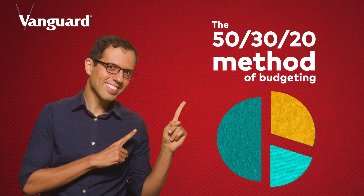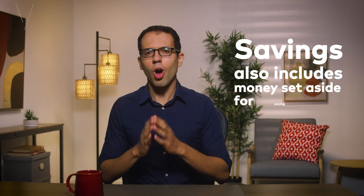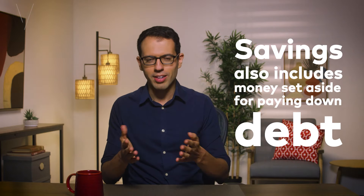So let's talk about number three, the 50-30-20 method. If you like tracking your expenses and also following a guideline on how much to save, how much to spend on needs and wants, then the 50-30-20 approach might be the one for you. Here's how it works. Budget 50% of your take-home pay for your needs, 30% for your wants, and 20% for your savings. But if these percentages don't feel right, go ahead and choose percentages that work for you. Want to save more than 20%? Go for it. If you cannot save 20%, that's okay too. And remember, savings also includes money set aside for paying down debt. What's great about this method is that it helps you make progress towards your goals with your savings, but also make sure you're enjoying your journey with your wants.